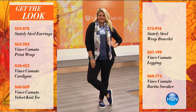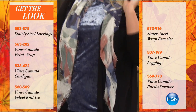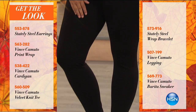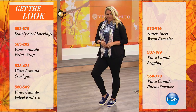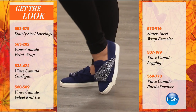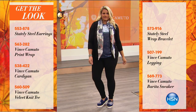The velvet knit tee is from Vince. The wrap bracelet is coming up at 2am with Michelle. And then we've got the leggings from Vince. Most importantly is the Today Special — 569-773. We're about 1,600 gone.